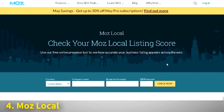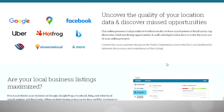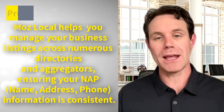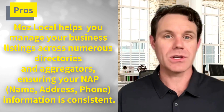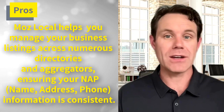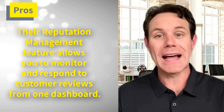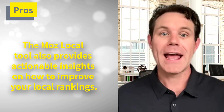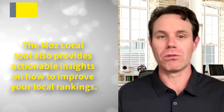At number four, we have Moz Local. Moz is a well-known name in the SEO world, and their local SEO tool is no exception. On the pro side, Moz Local helps you manage your business listings across numerous directories and aggregators, ensuring your business name, address, and phone number information stays consistent. Their Reputation Management feature allows you to monitor and respond to customer reviews from a single dashboard, and the tool also provides actionable insights on how to improve your local rankings.